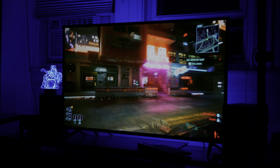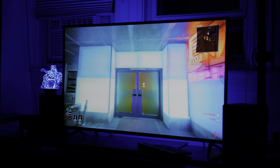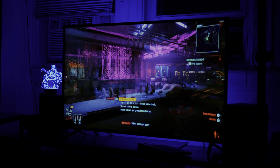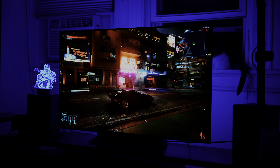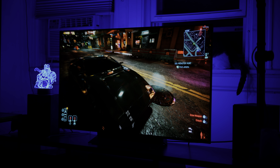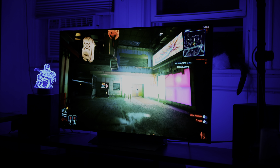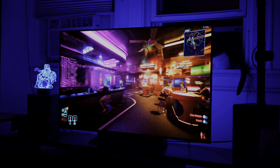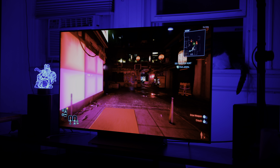Another great example is Cyberpunk 2077. We're playing on 4K with maxed-out graphics, but using standard dynamic range on the old TV. The colors don't really pop that much — it's a dark, nighttime scene and all the dark areas look kind of washed out. Now switching to HDR on the OLED, just look at the reflections off of the car. It makes a huge difference in a game like this. All the colors pop, and all the neon signs in the game look like actual neon signs.